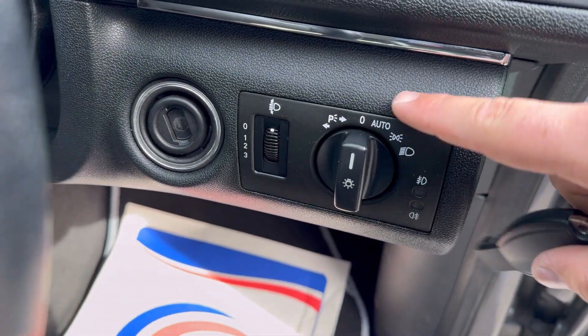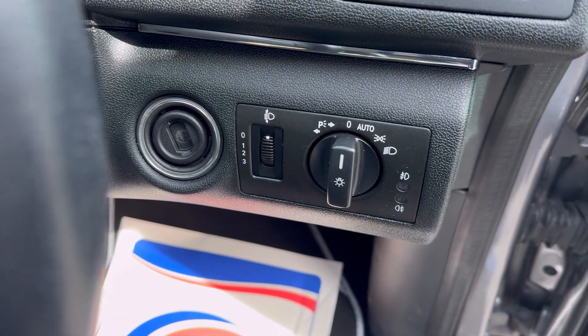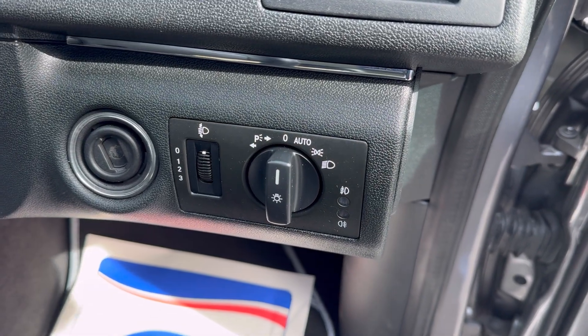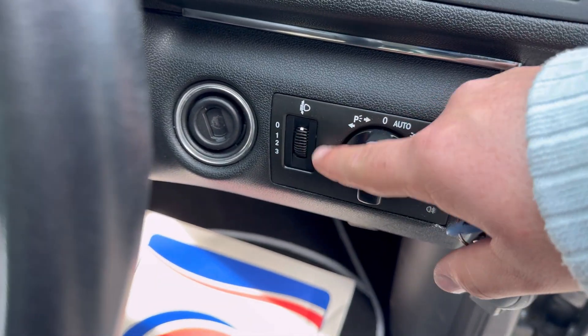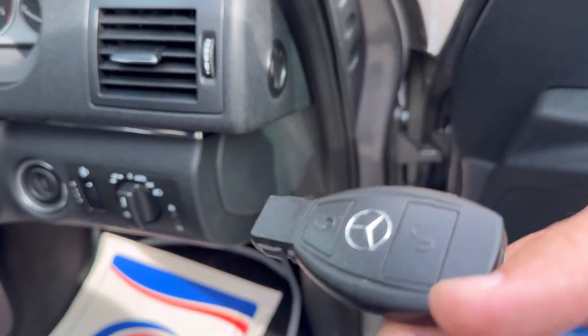The car has automatic lights — you can switch to auto and it will turn the high beams and low beams on automatically, so you don't have to worry about that. There are also front and rear fog lights, a headlight height adjustment, a key port, and it comes with two standard Mercedes keys.